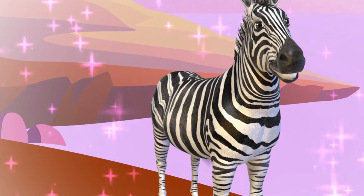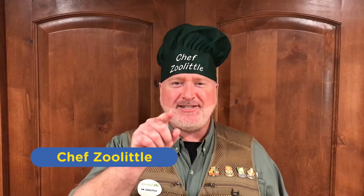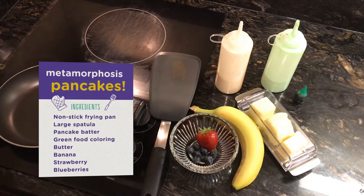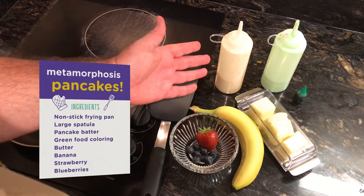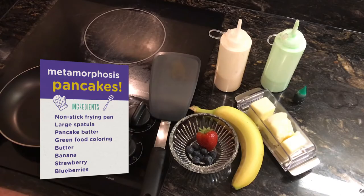Imagine going from gills to lungs. In fact, my identical twin brother Chef Zoolittle is going to take us on a culinary tour of the amazing process of metamorphosis. Welcome, my friends. Chef Zoolittle here. Today I have a tasty treat for you that is going to celebrate the life cycle of a frog. We are going to need one non-stick frying pan, one large spatula, and some of your favourite recipe of pancake batter — one plain and one with green food colouring — plus a little bit of butter, a banana, a strawberry, and a few blueberries.